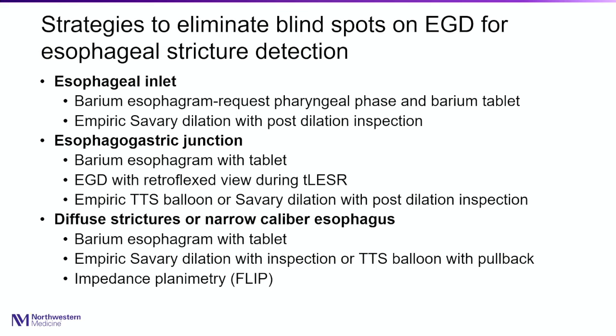To summarize the three radar blind spots: the inlet, the EG junction, and a narrow caliber esophagus. For all three areas, you can use a barium esophagram — ask for a barium tablet that will get stuck if there's a stricture. You can also just dilate with a Savary to see if you get mucosal disruption. For the EG junction, use the belch reflex and the retroflex view to calibrate stricture size. For diffuse narrow caliber esophagus, use FLIP technology.